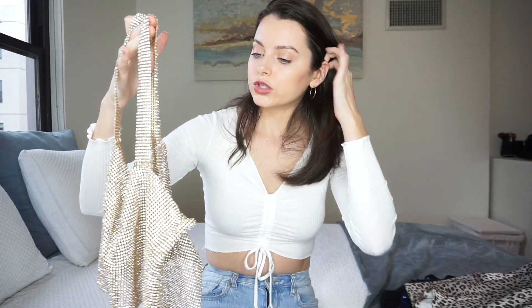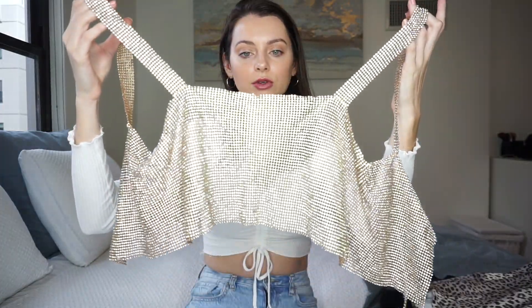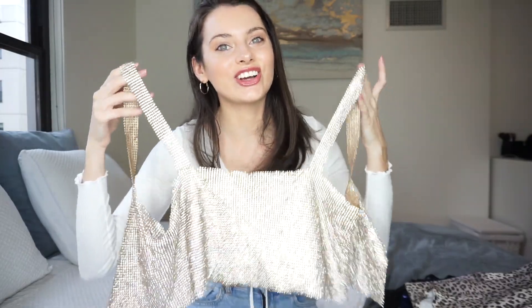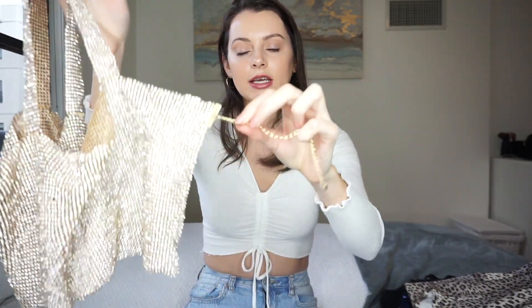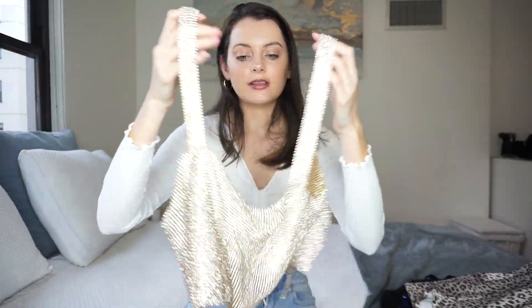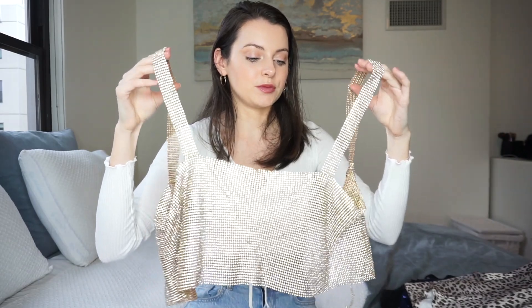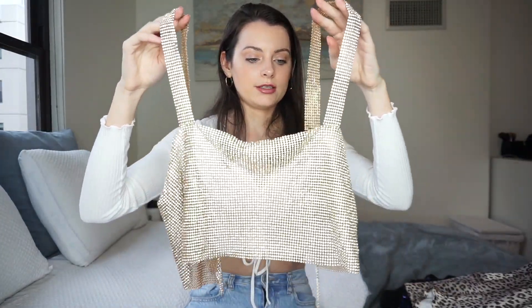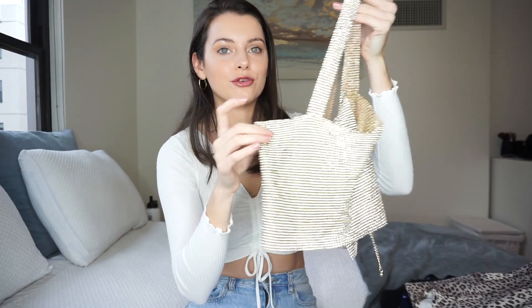I feel like wearing this with mom jeans or blue jeans looks so nice, and you could dress it up with black boots or a leather jacket. I'm definitely going to return this one and get a new one that isn't broken. It's one size fits all but has an adjustable clip in the back. It is a little cold when you first put it on because it's metal and jewels, but I absolutely love it. To me this screams New Year's Eve or a birthday night out.